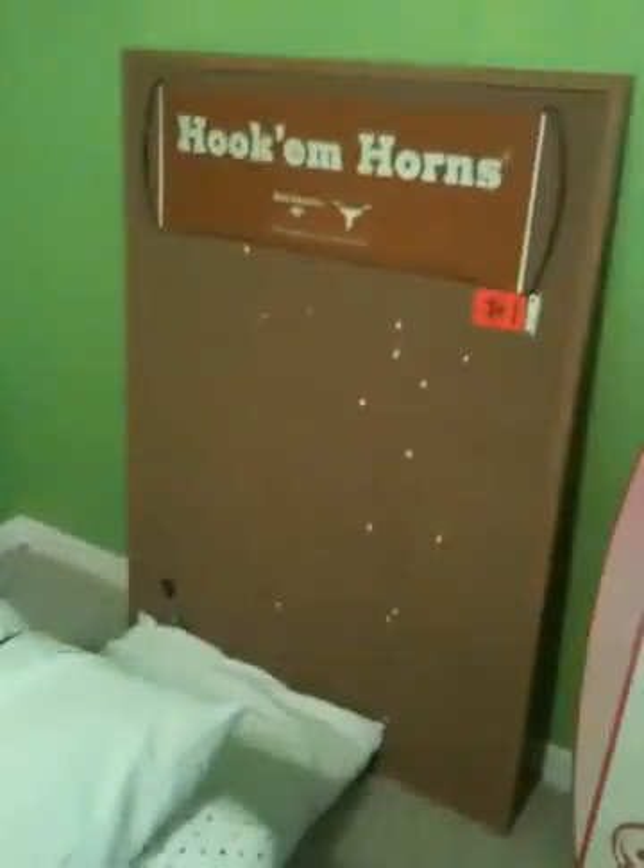Here I have my dresser — I pretty much have nothing in it besides the top drawer, which is junk. Then my earring holder, my remote, and my TV. Over there I have some boxes because I just moved in here, and then I have my guitar, a surfboard, and a bulletin board.